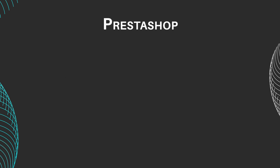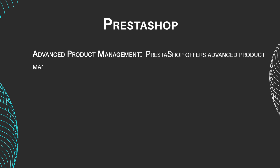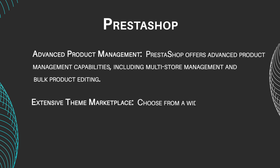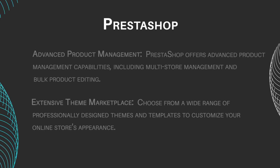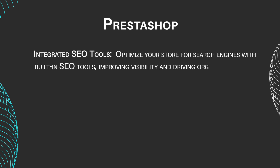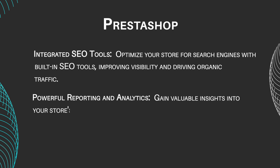PrestaShop features include advanced product management. PrestaShop offers advanced product management capabilities, including multi-store management and bulk product editing. Choose from a wide range of professionally designed themes and templates to customize your online store's appearance. Optimize your store for search engines with built-in SEO tools, improving visibility and driving organic traffic. Gain valuable insights into your store's performance with comprehensive reporting and analytics features.